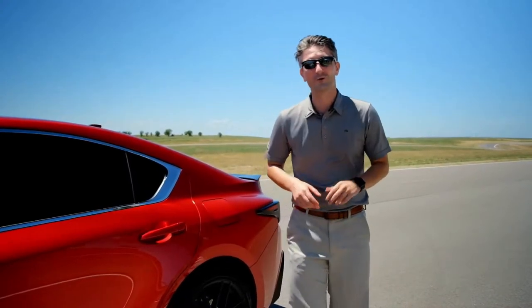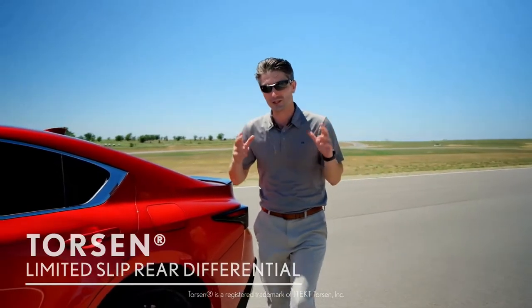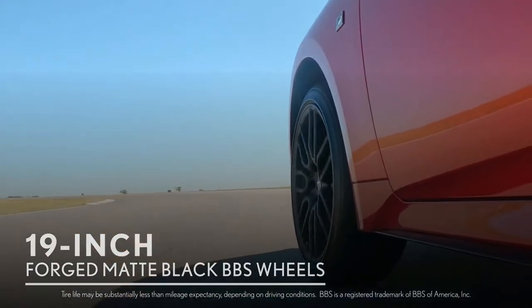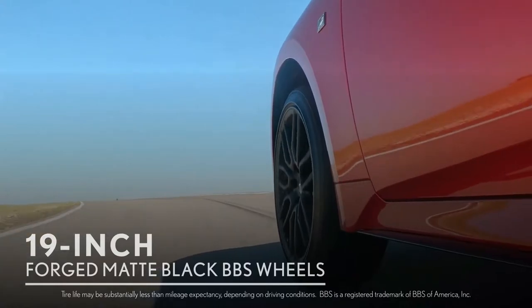The rear-wheel drive couldn't be more fun with the Torsen Limited Slip Rear Differential — that's just something drivers simply love. You're going to lay down that power with these 19-inch forged matte black staggered-width PBS wheels, eight and a half inches wide up front and nine and a half in the rear.